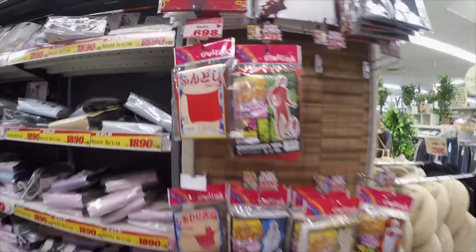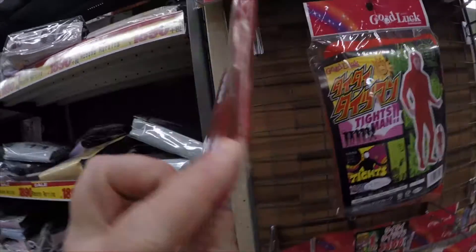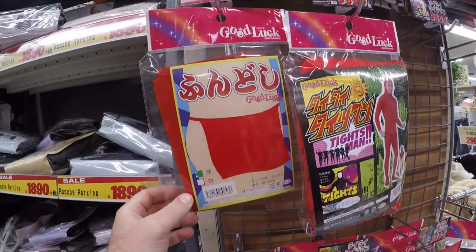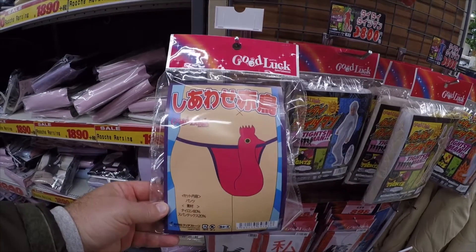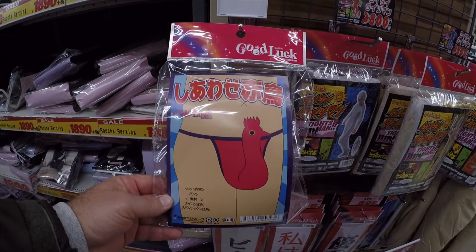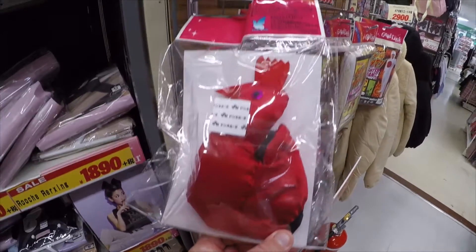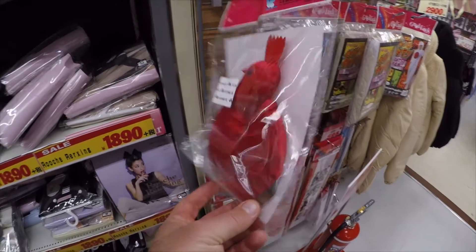Hey there and welcome to Japan online. Not really sure about these things — this is a fundoshi, which is a cover for your bits and pieces. And this one's a shiawase akatori, which is a cover for your male thing down there. They were just in a department store in some of the cosplay area.